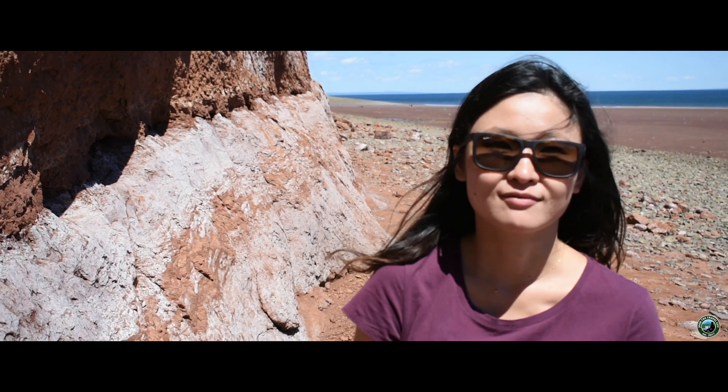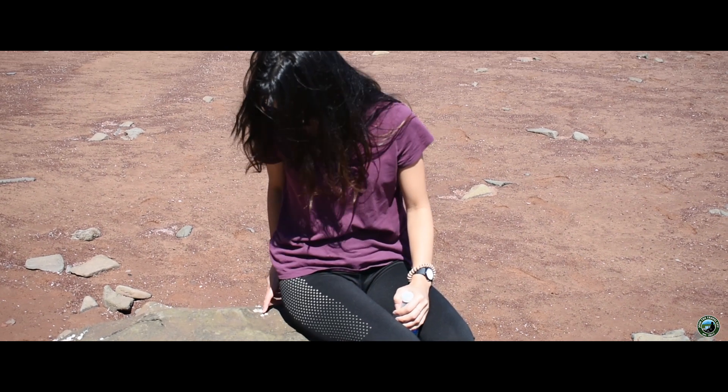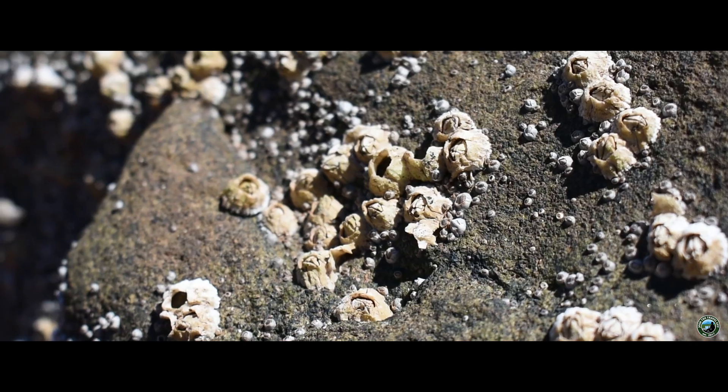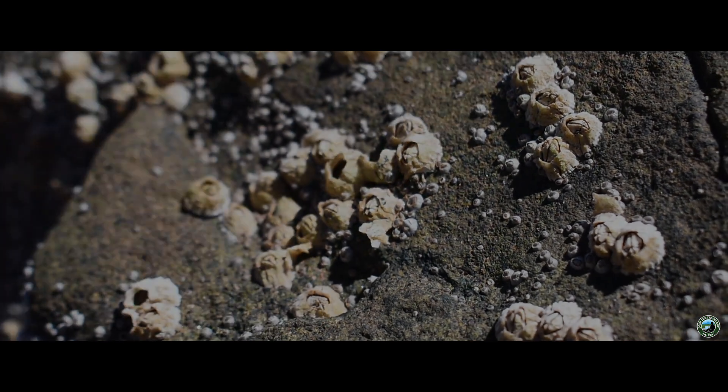Hey, Nova Scotia! How do I call this? It's a rock — no, we call these barnacles. So what we're going to do is head all the way down to the water's edge and see if it's cold or not. I have a feeling, because I know, that it will be cold. Not too cold — she thinks not too cold.